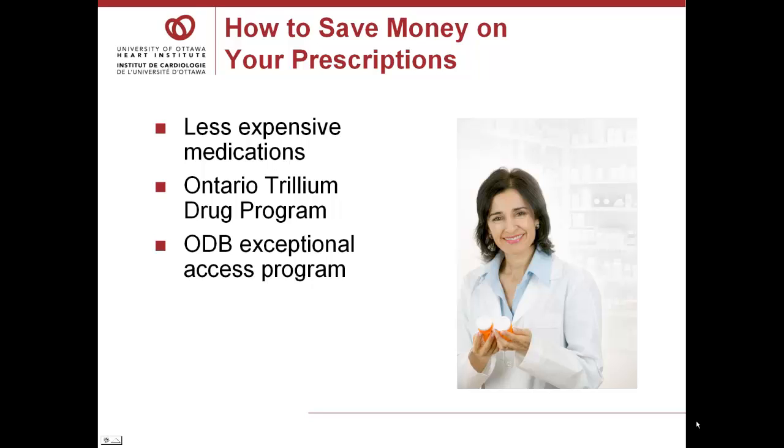Physicians do not always have a very good idea of how much the drugs they prescribe are going to cost their patients. Even if you have insurance, it may not cover 100% of the cost. Often, pharmacists can suggest changes or substitutions that will save money. The Ontario Trillium Drug Program is available for people who have high drug costs compared to their income, and the Ontario Drug Benefit Plan has an exceptional access program that may be able to help.